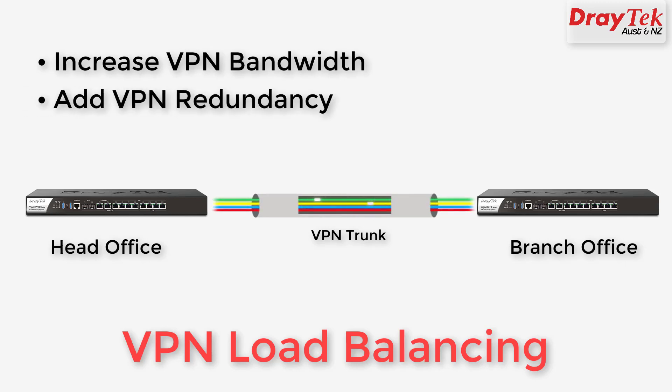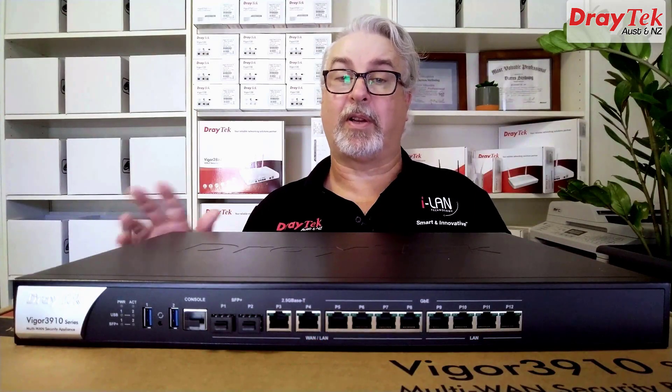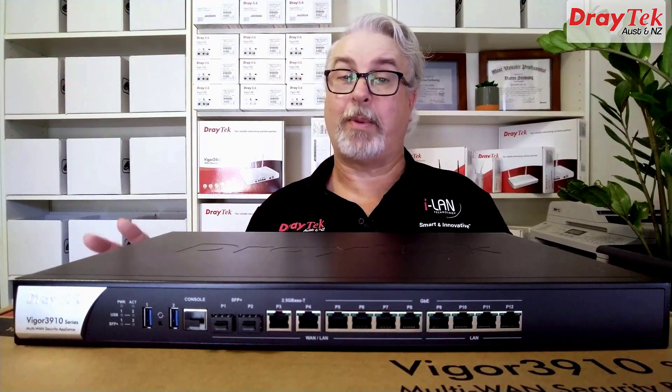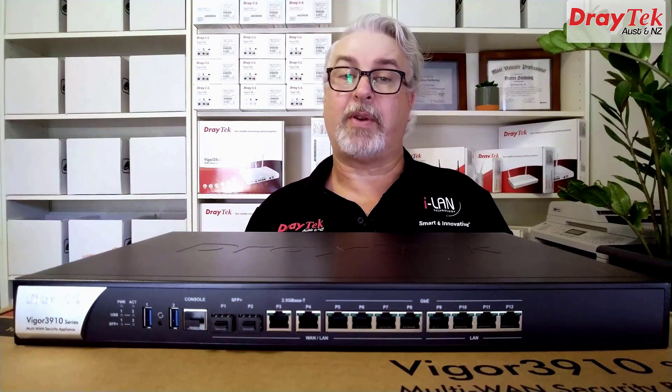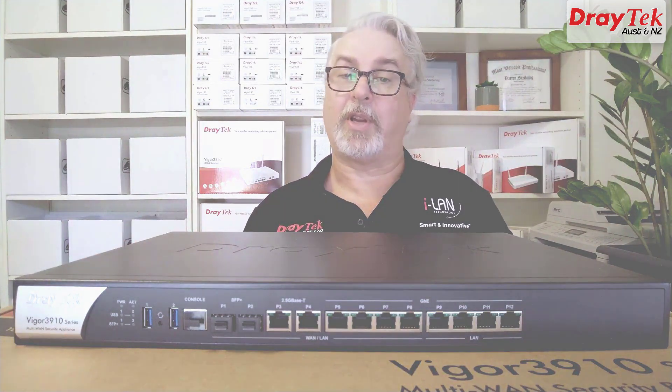So if a WAN link fails for some reason, the VPN traffic will automatically switch to the remaining WAN links and keep going. If you'd like to learn more about VPN load balancing, I'll include a link to a recording of a short webinar I did on the topic, which also has links in its description to a configuration example and our Knowledge Base article.